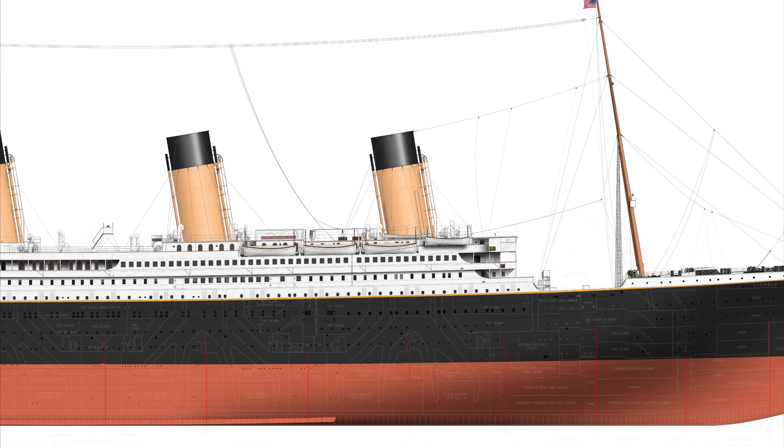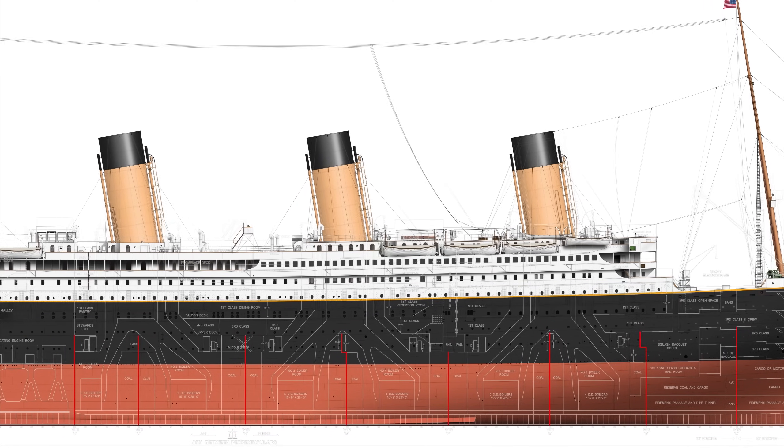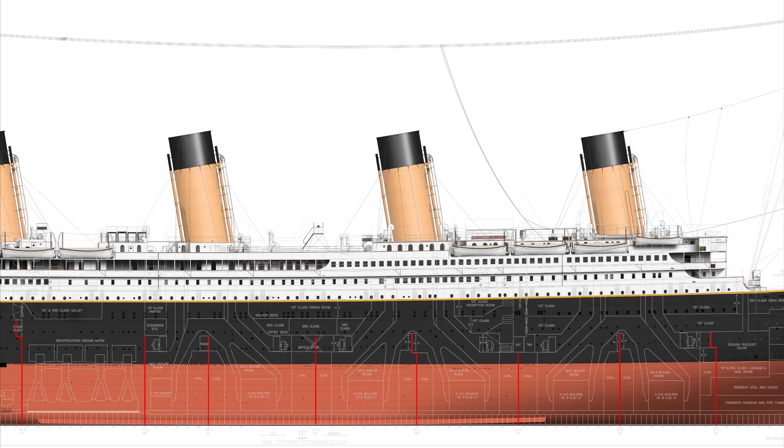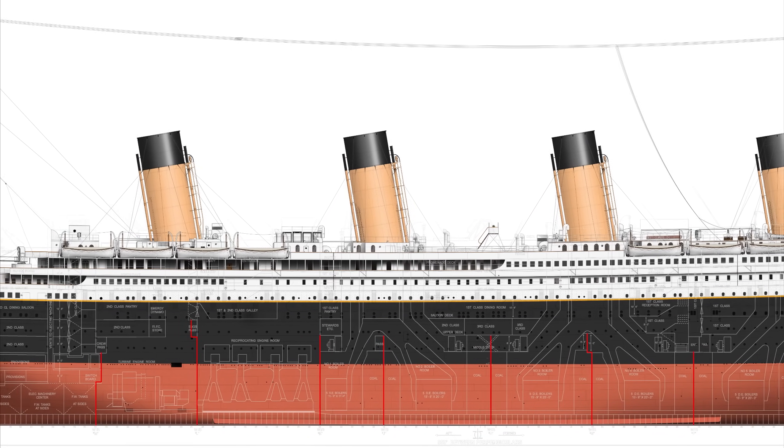The ship employed a system of watertight bulkheads — tall walls running across the ship's width with minimal openings for crew to pass through — all of which could be sealed to create a wall which would not leak water into the next compartment along.